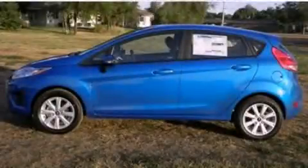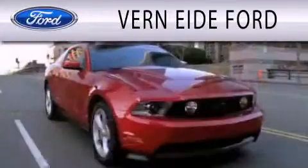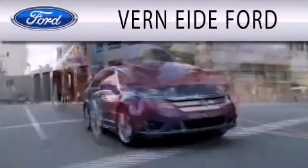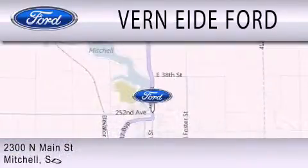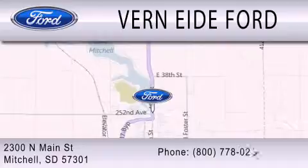Call or visit us right now and arrange your test drive today. Vern Eide Ford is dedicated to doing everything possible to ensure that the experience you have selecting your next vehicle is as pleasant as possible. We are located at 2300 North Main Street in Mitchell.